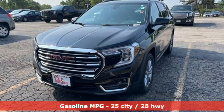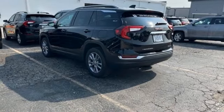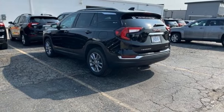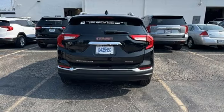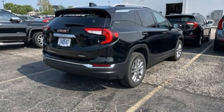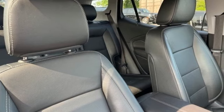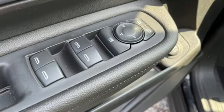Intercooled turbo inline four-cylinder engine, front heated leather bucket seats, streaming audio, auto-dimming rearview mirror, dual-zone climate control, Wi-Fi hotspot, AM-FM satellite radio, hands-free liftgate, memory exterior door mirror settings, and LED low and high-beam headlights.